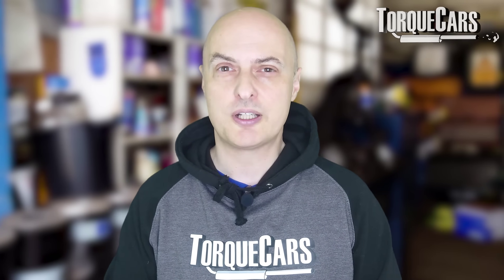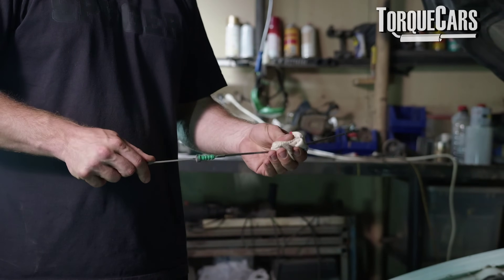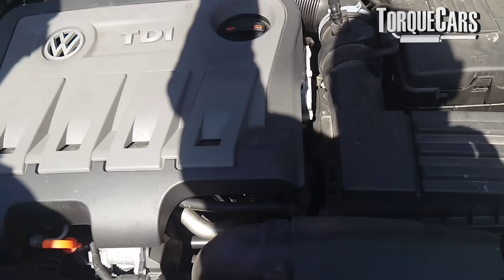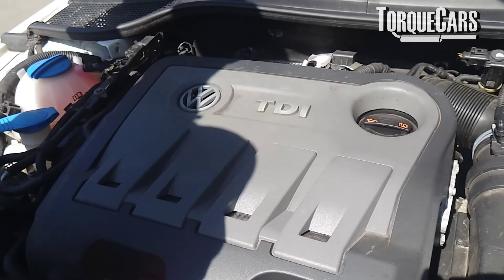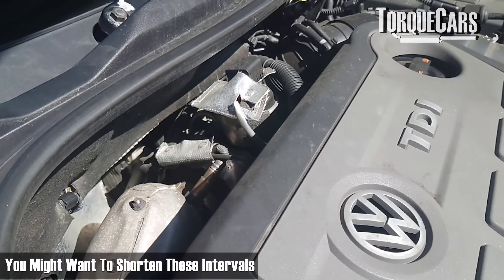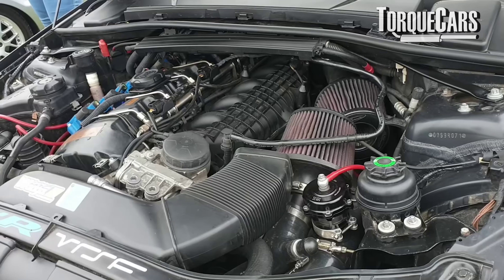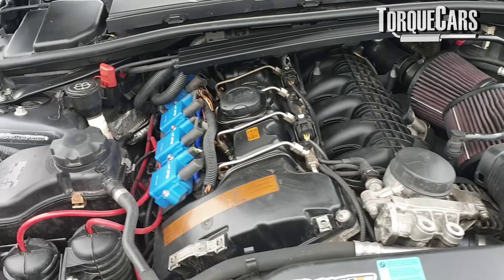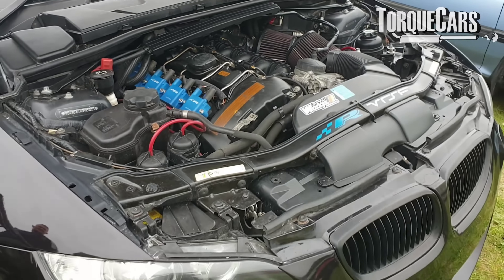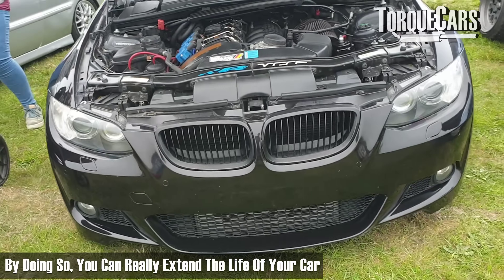Change the oil often. The single biggest thing that kills cars is the lack of oil changes and infrequent servicing. A lot of engine wear happens because the oil has been allowed to degrade. If you're only planning to keep the car for a year or two it doesn't matter, but if you want to keep it as long as possible, change the oil. If the manufacturer says 12 months or 9,000 miles, you might want to shorten that to 7 months or 6,000 miles. Manufacturers push servicing schedules out as far as they can, which gives people a false sense of security. Regular servicing is a relatively minor cost that can significantly extend the life of the car.